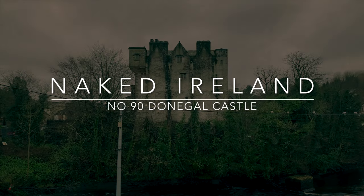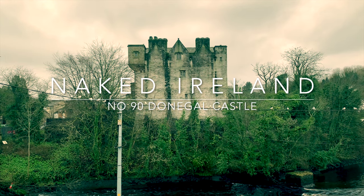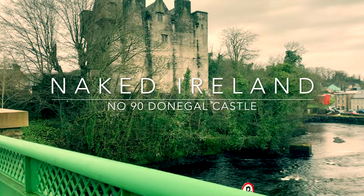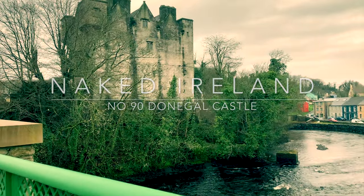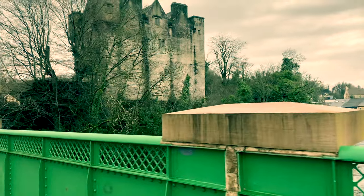We're in County Donegal and in Donegal Town, and this is Donegal Castle you see in front of you. It's situated on the River Esk, close to where it opens into Donegal Bay.